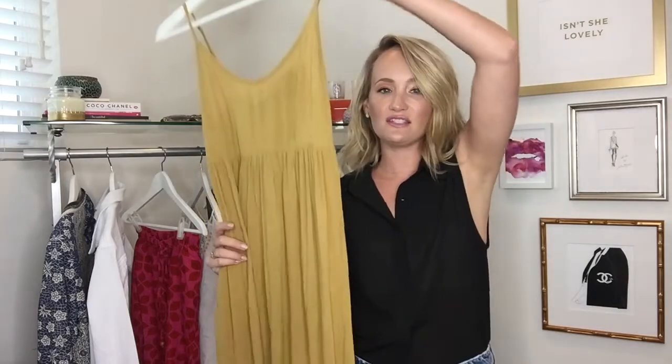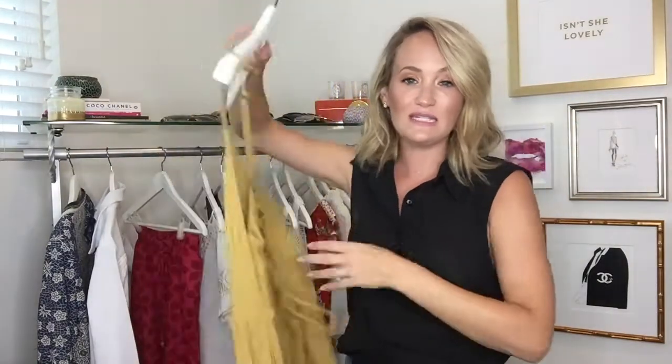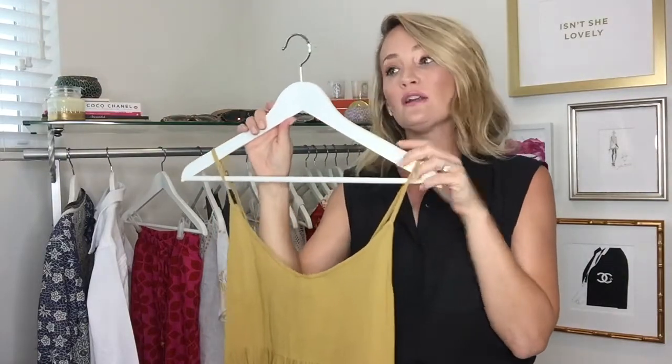First up, it's all about a great, versatile dress. I love this really inexpensive one — it's actually from Forever 21. It's a midi dress, but it's a little tank dress. It laces up the back. It has cute detailing, so this will go great over a swimsuit as a cover-up, or day to night.